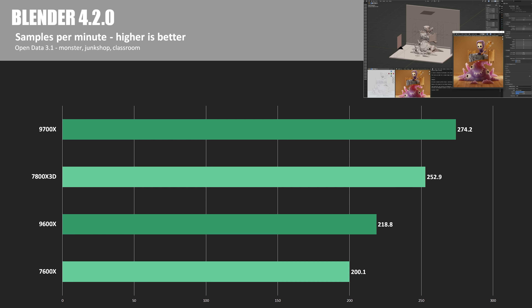Now let's move to some software you can actually use. Here's Blender 4.2.0 running the Open Data 3.1 test, which runs Monster, Junk Shop, and Classroom, giving a total samples-per-minute score — higher is better. A total score of 274.2 puts the 9700X 8.4% ahead of the 7800X 3D, while the 9600X was 9.3% ahead of the 7600X.